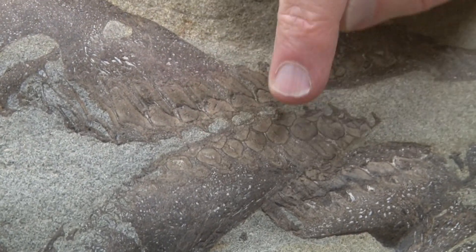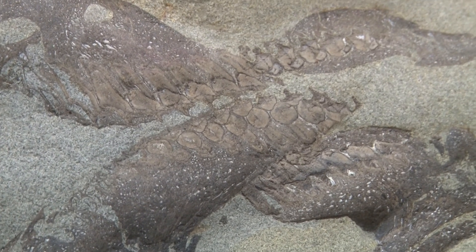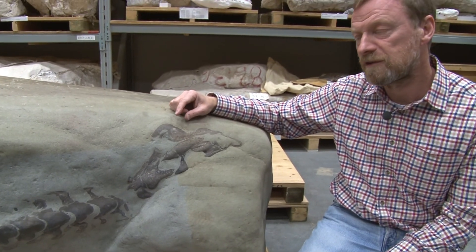It's this characteristic packing of lots of smaller teeth that tells us that this is a duck-billed dinosaur — a hadrosaur. They had many hundreds of teeth lining both upper and lower parts of the jaw.